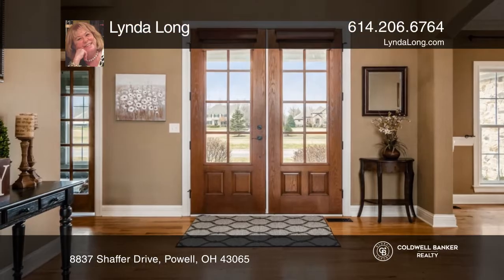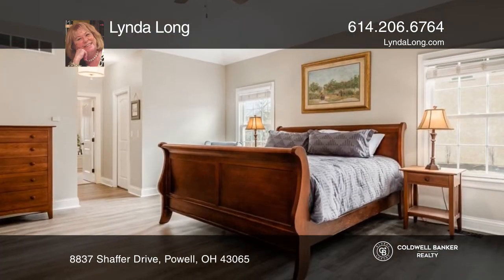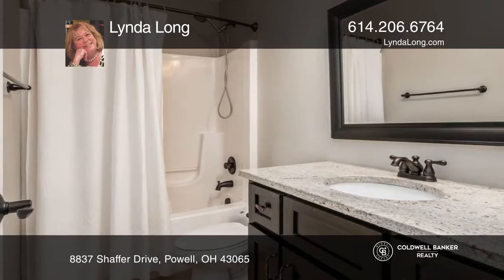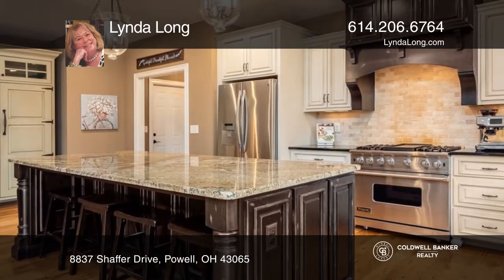Double-entry doors lead to an open floor plan featuring four bedrooms, four and one-half baths, and an incredible finished lower level. You'll fall in love with the kitchen, boasting Amish-built furniture-grade cabinetry. The two-story great room has a sun-filled wall of windows.